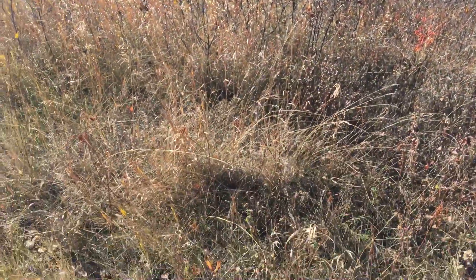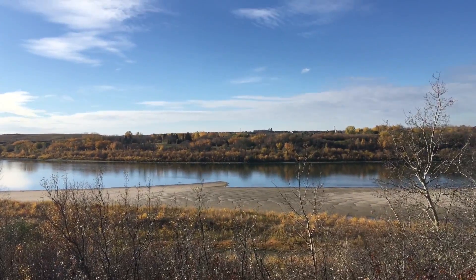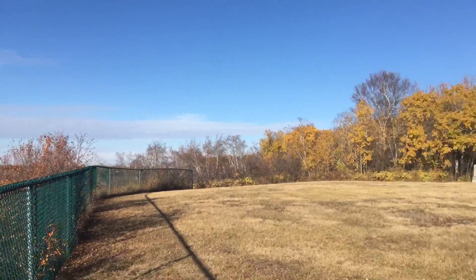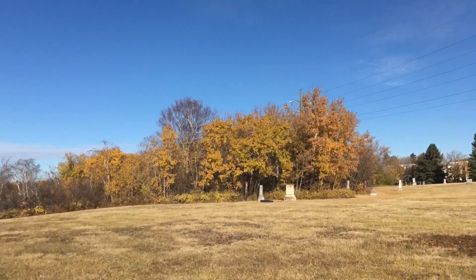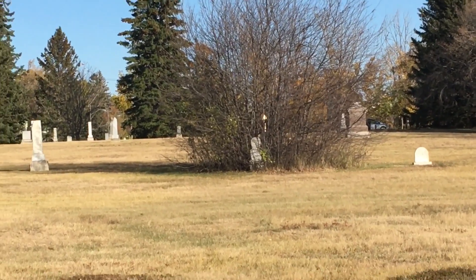You can certainly see what they mean by sloping. Isn't the Saskatchewan River beautiful though? And then there's the graveyard. While taking a few photos, I noticed something — there's a gravestone in the middle of those bushes.